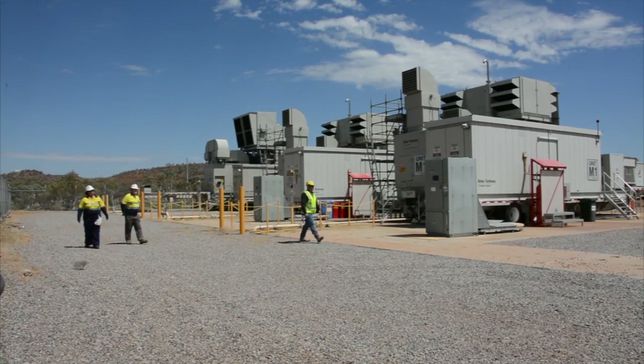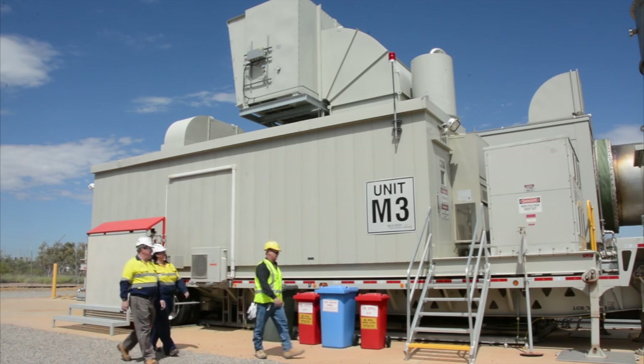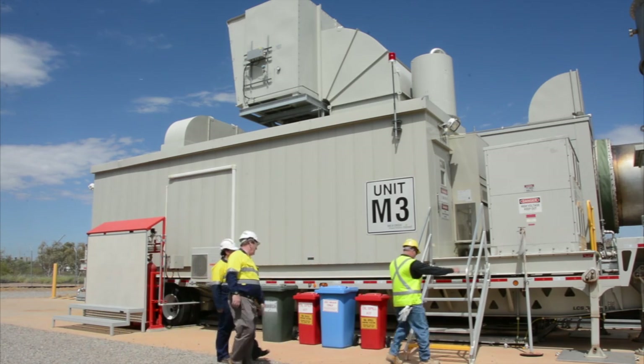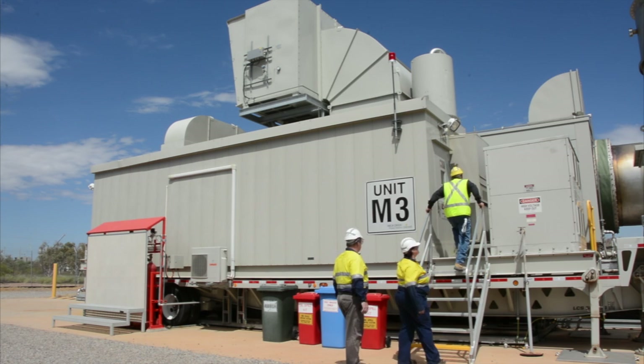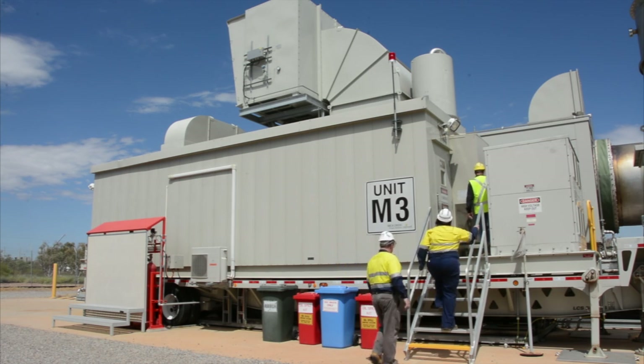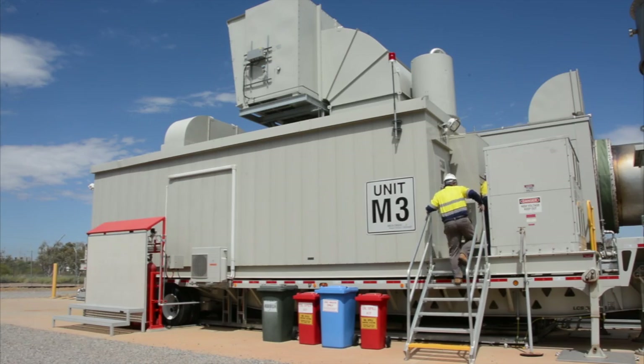The Taurus 60 and Titan 130 mobile power units are a prime choice for producing reliable, low-cost, on-site continuous duty or peaking power, and are ideal for rental fleets and utility equipment pools. Designed as a complete power plant, the Taurus 60 and Titan 130 mobile generator systems include the following key features.